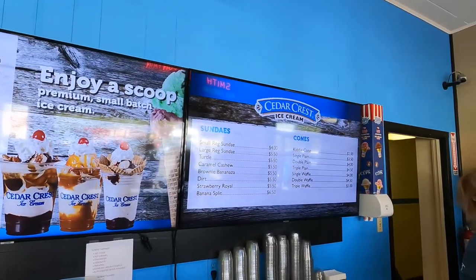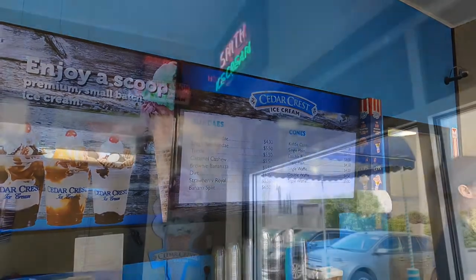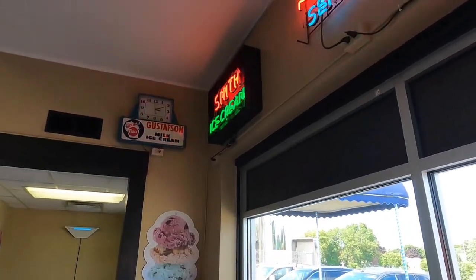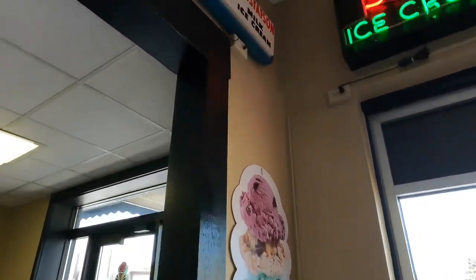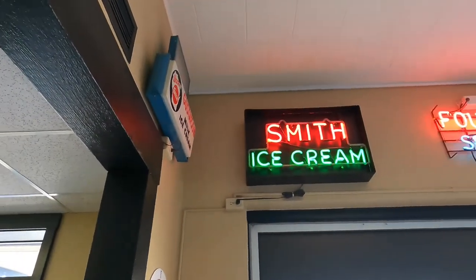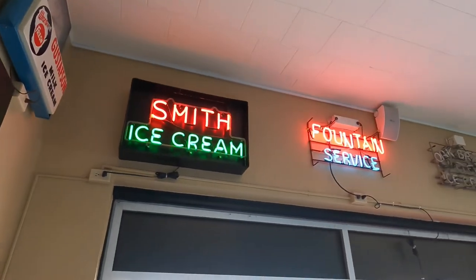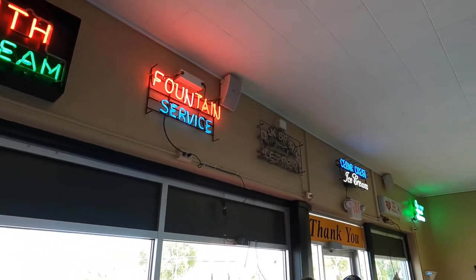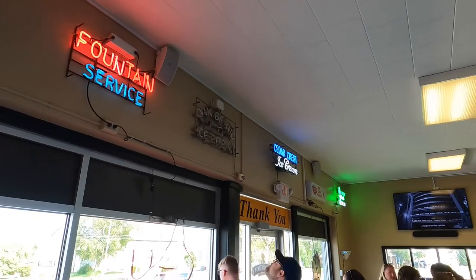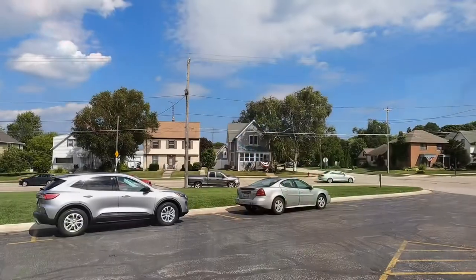As for treats they also have shakes, malts, floats, sundaes — all at quite an affordable price. They do have a list on their website of their prices and also their hours. Their hours vary throughout the year, so if you're planning a visit check out the link in the description so that you know when they're open and when you can come get your own tasty treat.